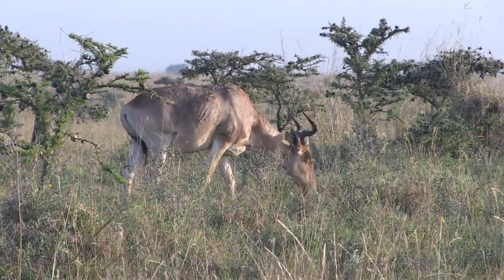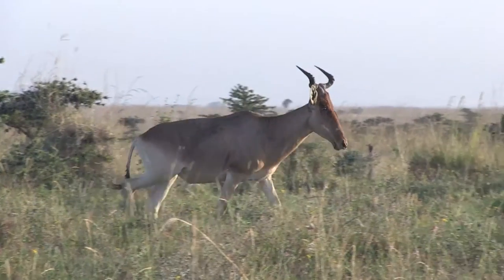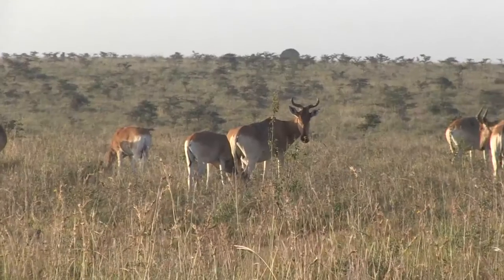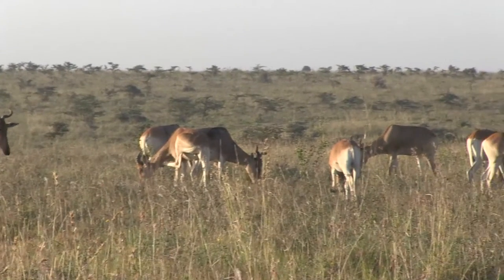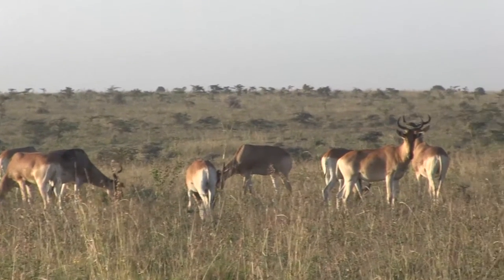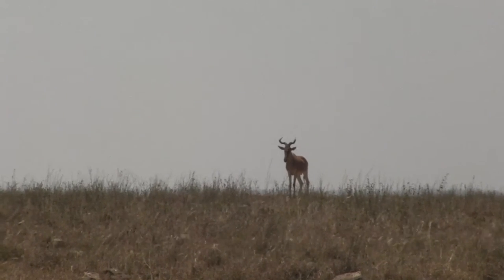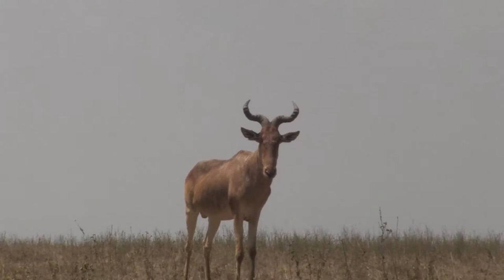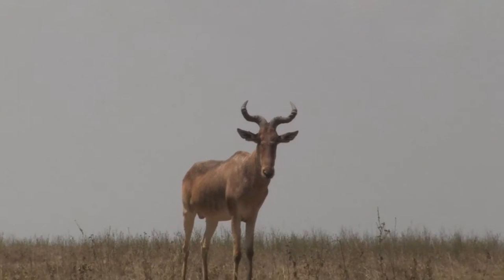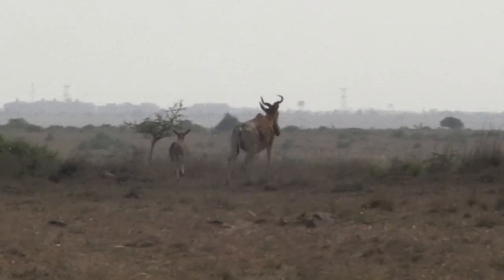Hartebeest resembled domestic cattle with their short horns and thick build. They are some of the larger species of antelope. In the midday sun they stood like sentinels — motionless and constantly alert.